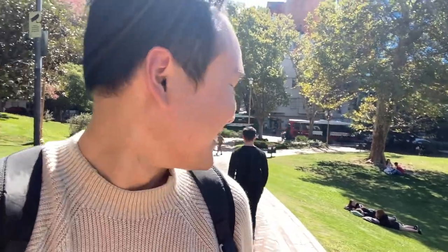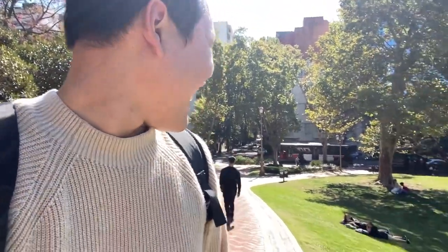They just said hi! People are so friendly here — put a smile on my face, and I put a smile on theirs.